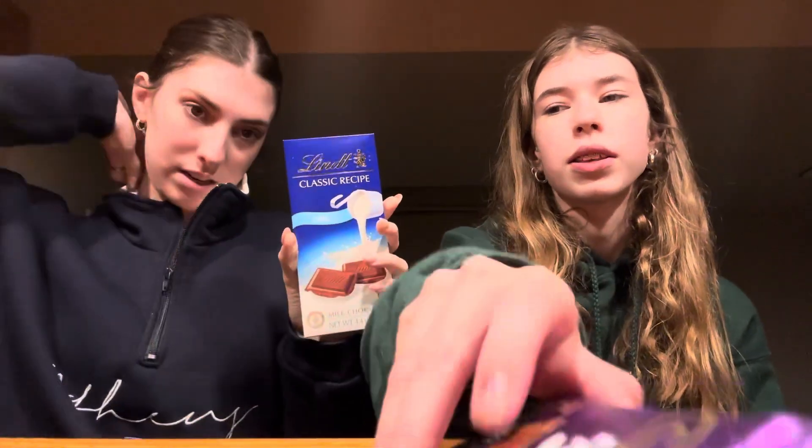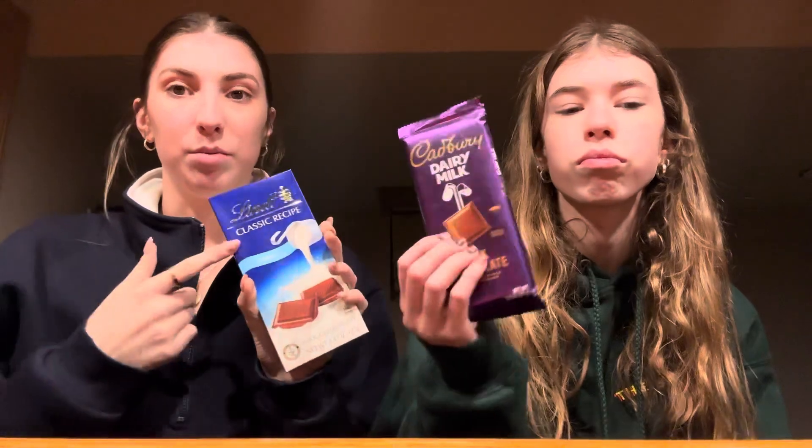Let's make our predictions of which one we're going to like the most. I think this one is going to be the best, and then this one will be really good too. Let's start with the plain Hershey's, because we all know what this tastes like pretty much. Our dad said he ate some — turns out he ate like half the bar, but it's okay.